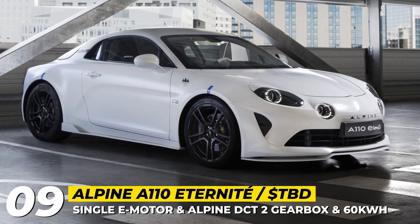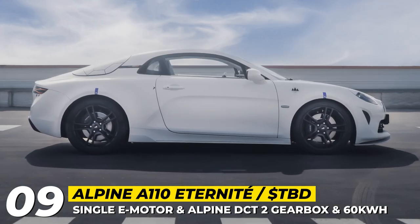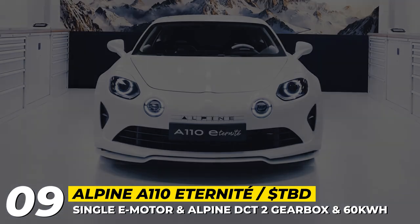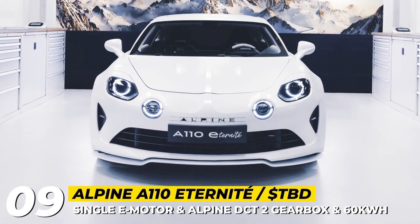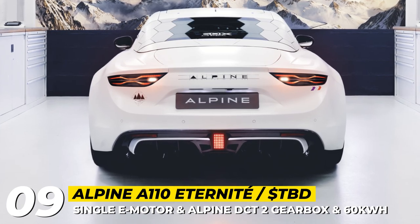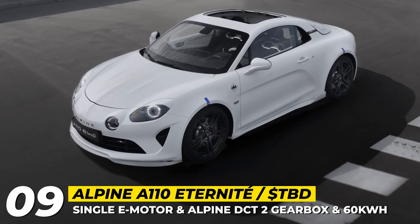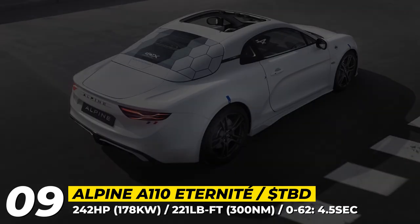Alpine A110 Atternit — as Alpine moves to become an all-electric brand in the nearest future, the company's engineers and designers present the EV version of the current A110 sports car. The Atternit adopts battery tech from the Megane E-Tech, achieves near-perfect weight distribution, and becomes 568 pounds heavier than the regular A110.